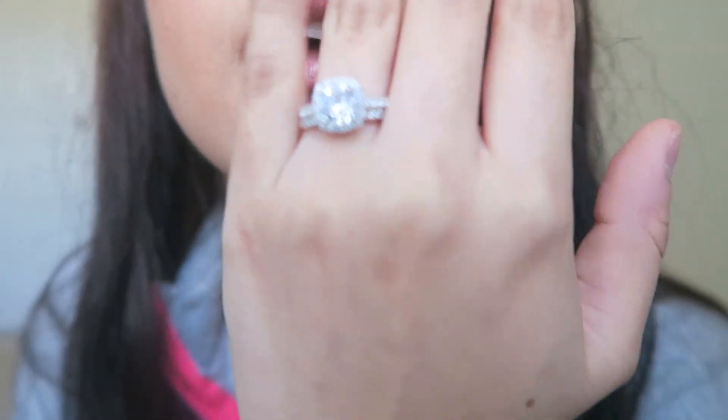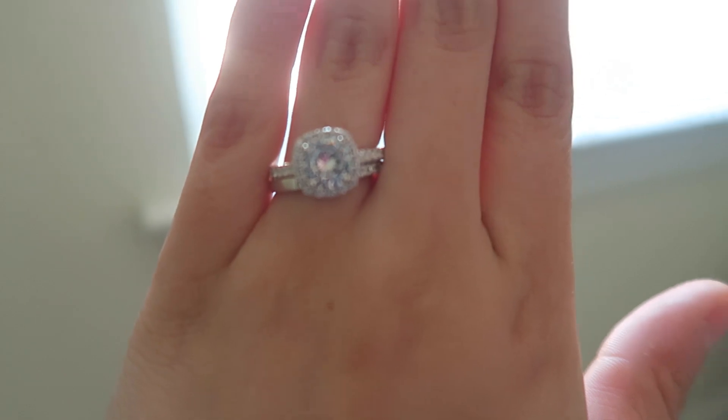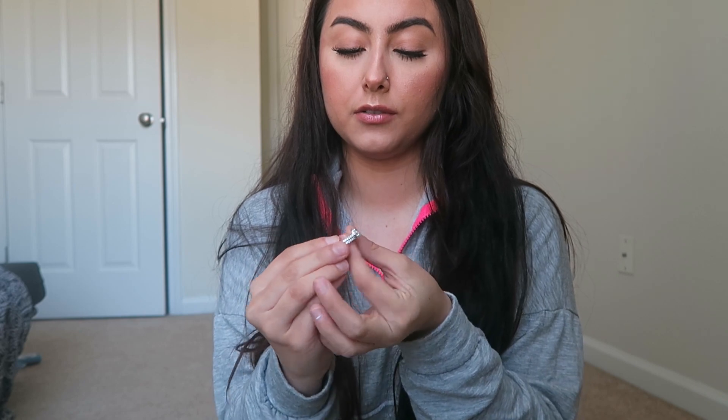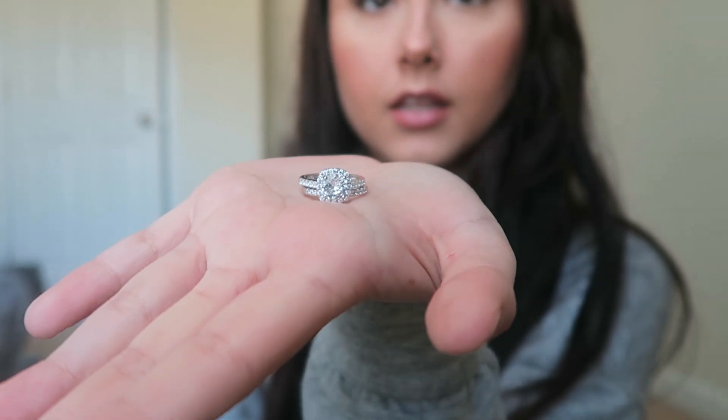Alright guys, I had to take off my acrylics so my nails are not the cutest right now. I'm letting them relax, but don't mind my nails. We're going to put on this ring and show you guys how cute it looks. You see how cute this ring looks? Wow. So this one is called the Evermore. As you guys can see, it comes with two, and I am so obsessed.